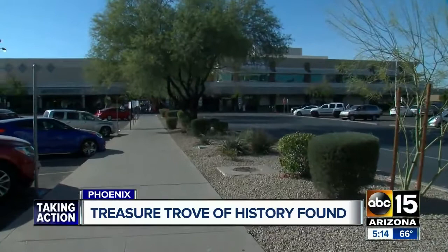You wouldn't know it by standing out here in this parking lot, but developers of the Park Central Mall tell me there is 65,000 square feet of basement under that building you're looking at. And that is where a property manager made an incredible find.